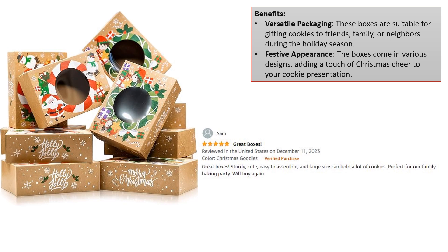Benefits. Versatile packaging: these boxes are suitable for gifting cookies to friends, family, or neighbors during the holiday season. Festive appearance: the boxes come in various designs, adding a touch of Christmas cheer to your cookie presentation.